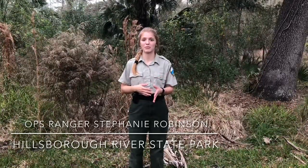My name is Stephanie and I'm an OPS Park Ranger. I have never done a prescribed burn yet, but I'm really looking forward to being able to directly impact and protect our natural resources in a way that I've never been able to before.